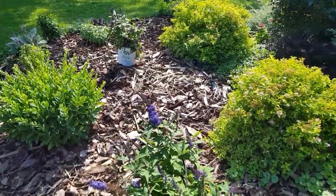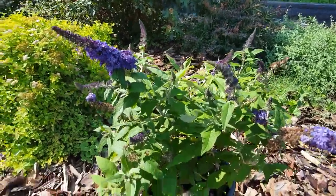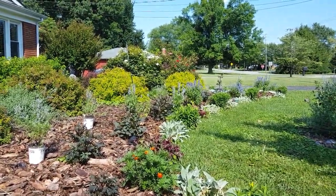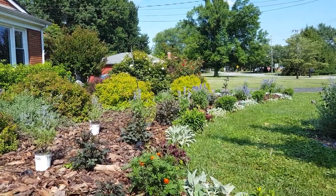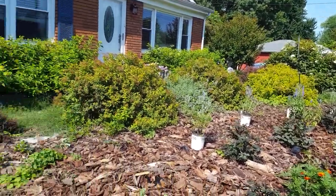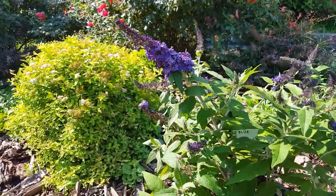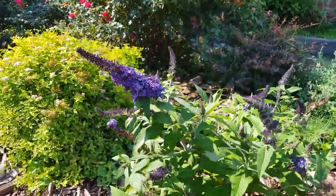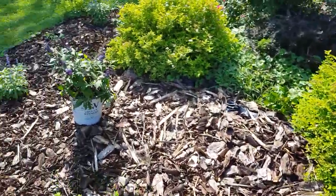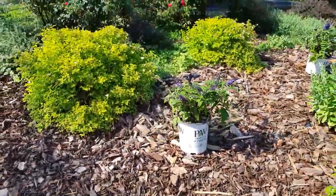I might put maybe one here and one there. Going back to the dwarf butterfly bushes — these are the two purple ones I picked up. I kind of had to watch my spending, otherwise I would have picked up two more. I do plan to do that and mirror this on the other side of the landscape in front of the spireas — that chartreuse I think will look good with this dark purple. Remember these are the dwarf butterfly bushes, so these aren't going to get huge — they'll stay about two to two and a half feet.